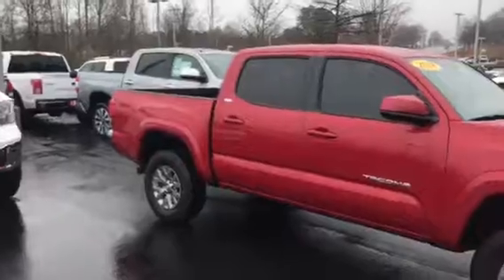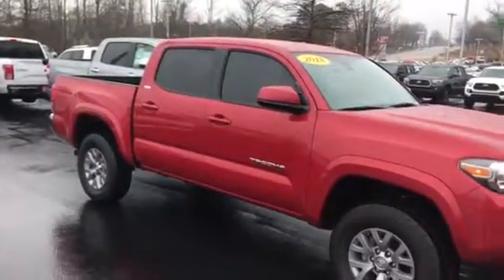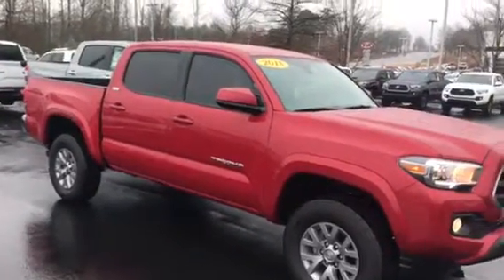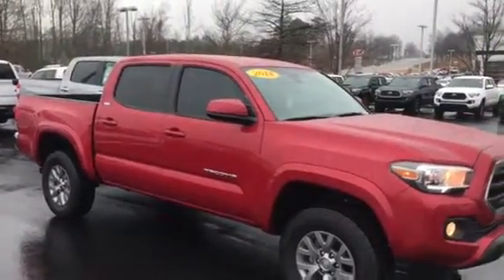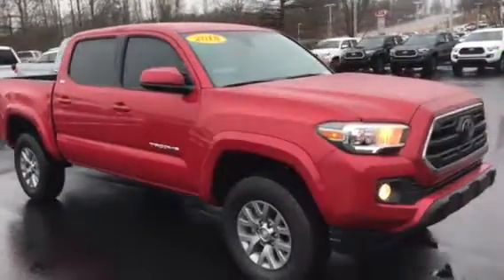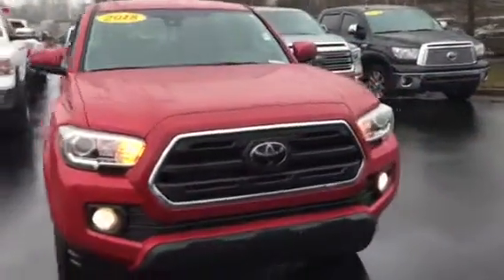This here is a 2018 Toyota Tacoma. This particular model here is a pre-owned — it only has 2,000 miles on it. You didn't specify whether you wanted a brand new one or a slightly pre-owned, but I have both. I just wanted to come out and introduce myself to you and shoot you a video of a Tacoma.